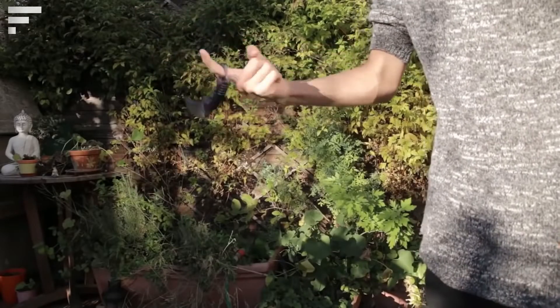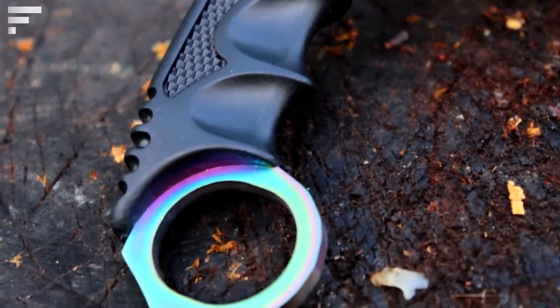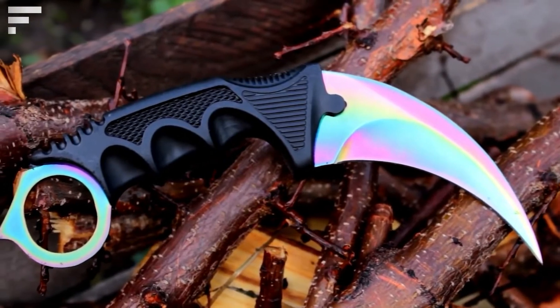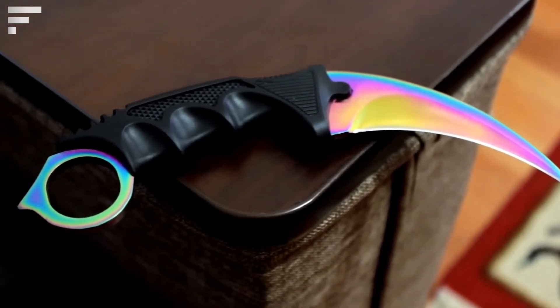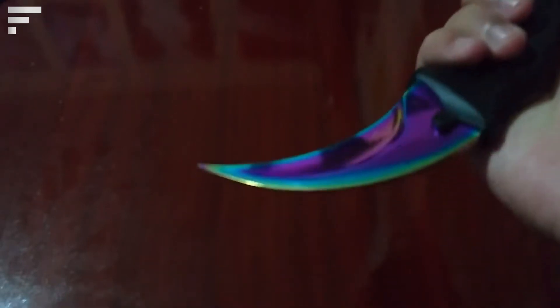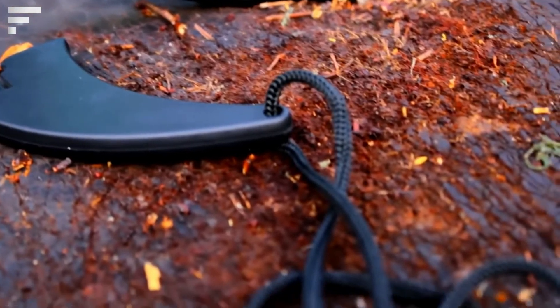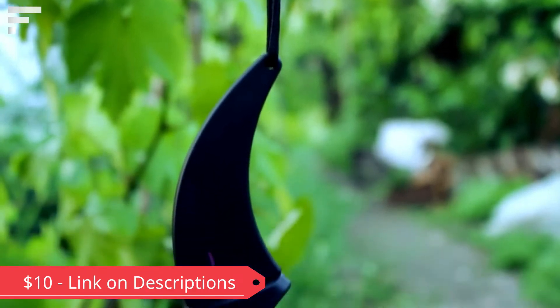The ribbed handle with recesses for the fingers provides a confident, comfortable grip. Another great advantage is its relatively small size — the knife is 19 centimeters long and the blade is 9 centimeters long. The steel blade features a special coating that makes it shimmer in different colors depending on the light, making the karambit quite stylish. Interestingly, the developers tried to replicate the weapon from the popular game Counter-Strike: Global Offensive. The price starts at ten dollars.